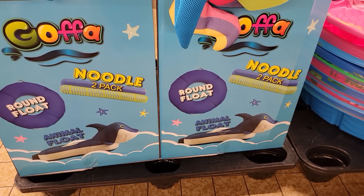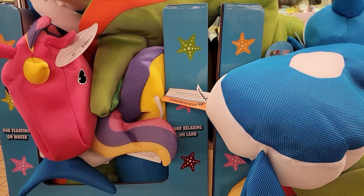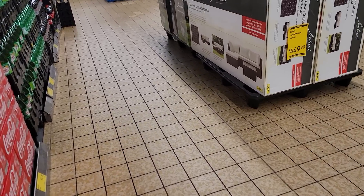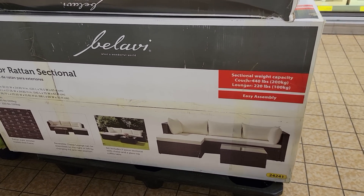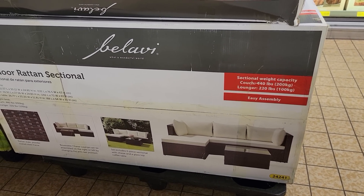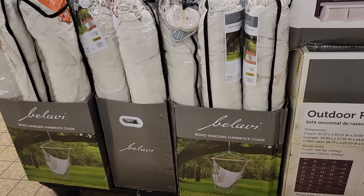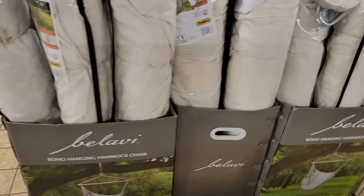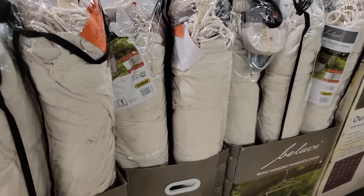Doodle pack, animal float, round float — so cute. $9.99, $4.49, $99.99, $4.99 — the tan sectional. And they have the hanging hammocks back. I showed these in the previous video. I can't see a price, but they were less than $30.